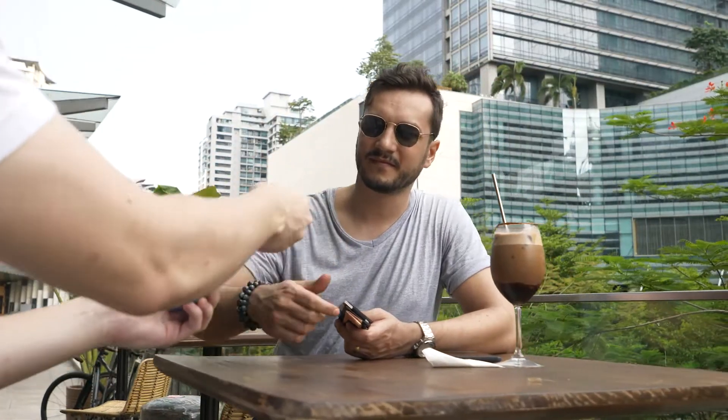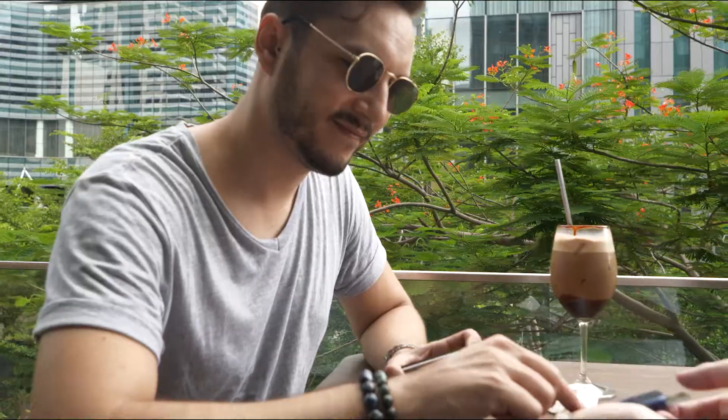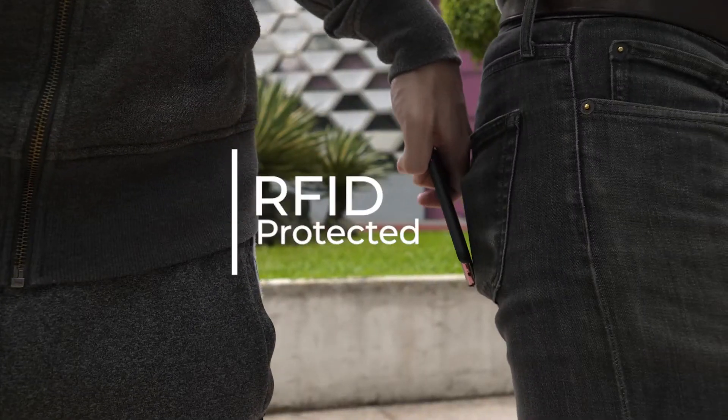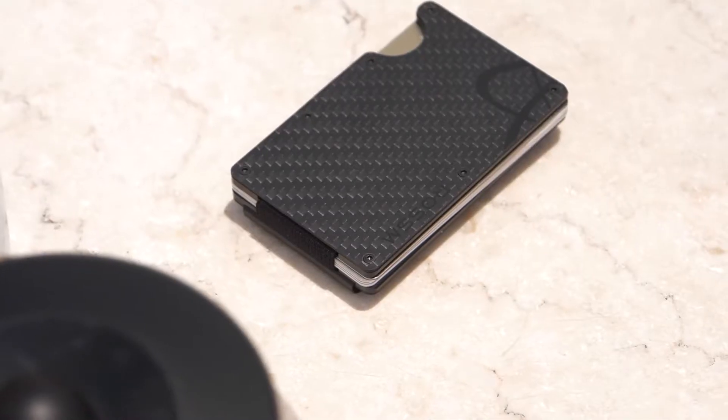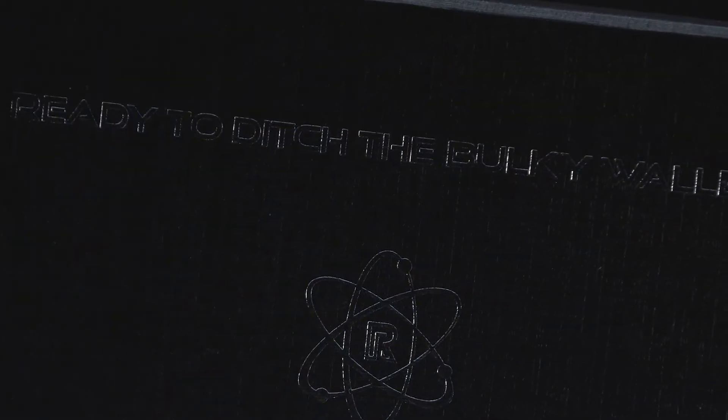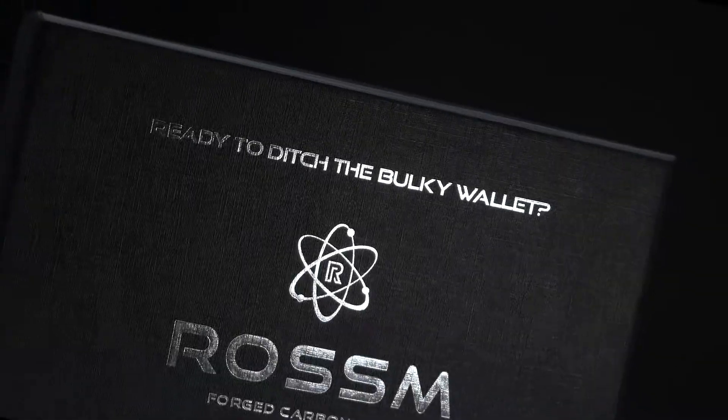Everyday life is now that little bit easier. No more scrambling for the right card when the bill comes. The RFID blocking feature will have your back and keep you safe from chip scanning thieves. What more can a man ask for in a wallet? That's why it also makes an amazing gift for an important man in your life.